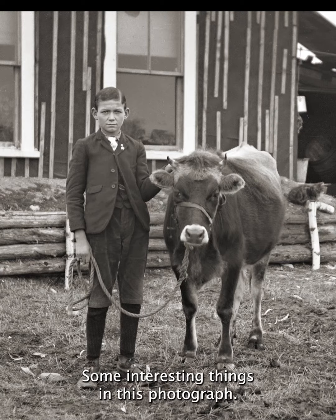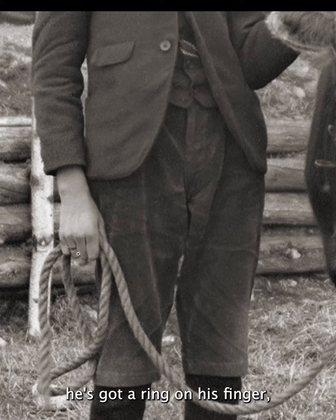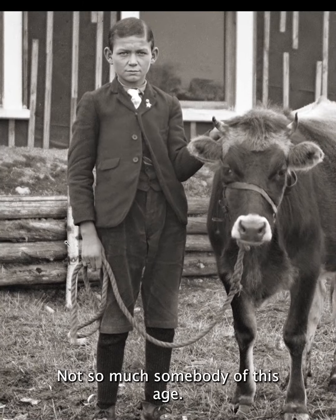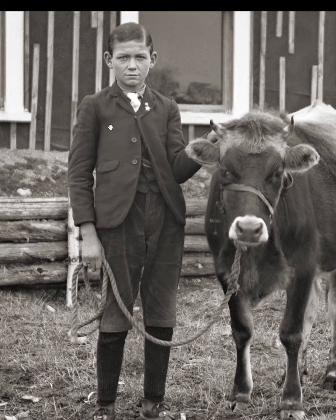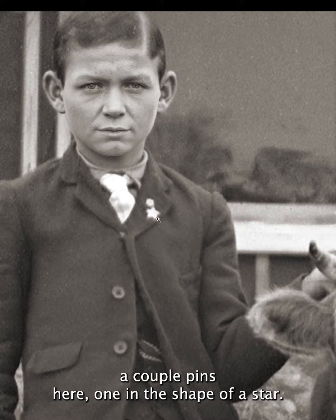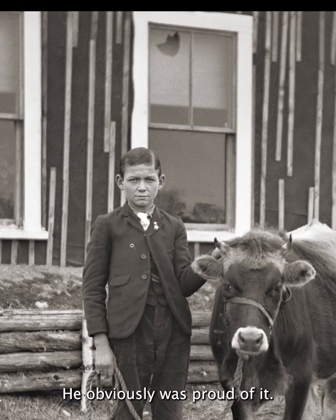Some interesting things in this photograph: on his right hand you can see maybe he's got a ring on his finger, which I've seen a lot on baby photographs but not so much on somebody of this age. He also has a couple of pins here — one's in the shape of a star, I don't know what the other one is. He obviously was proud of them, so they're part of this picture. And he dressed up for this day and combed his hair nicely.